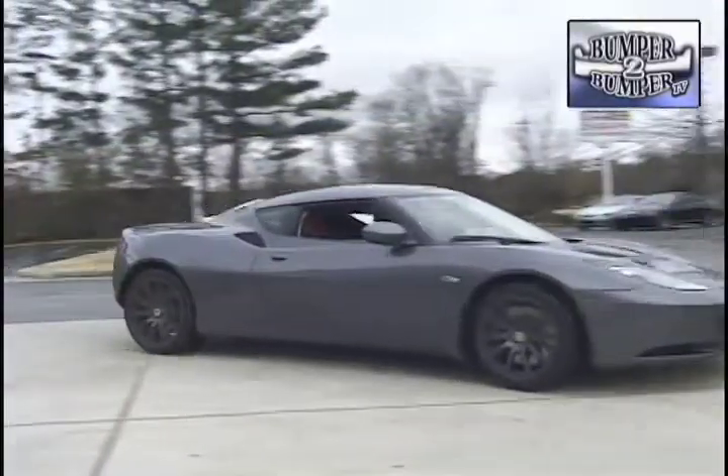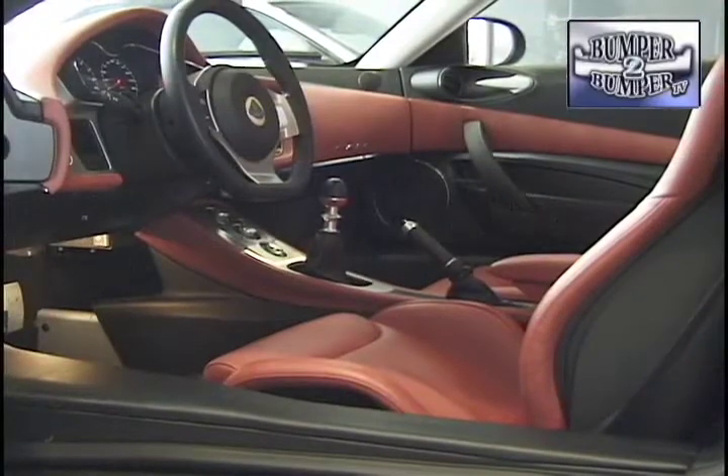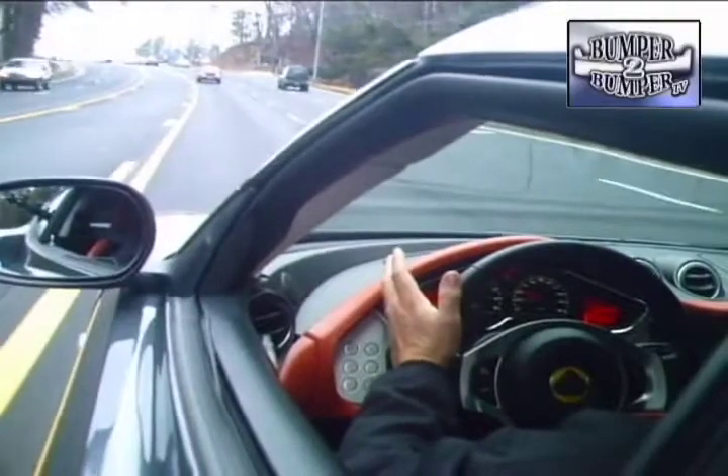The Evora's 2-plus-2 configuration is trying to be something different. It's a larger, a little bit roomier, much more comfortable, more sophisticated, more elegant Lotus that you can comfortably drive and enjoy every day. The changes are obvious at first glance in the interior, and the claim of a better riding sensation is also proven on the road.